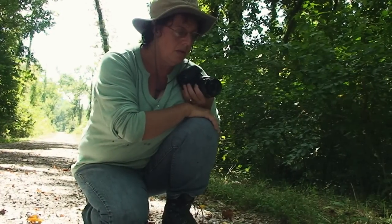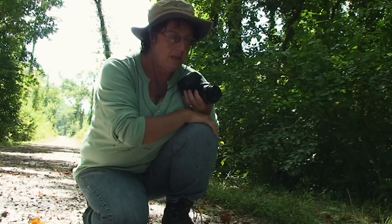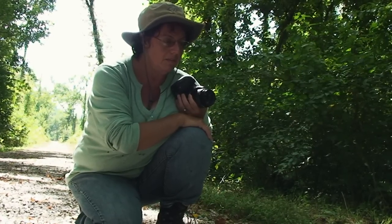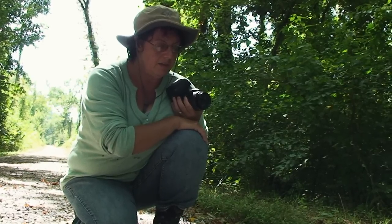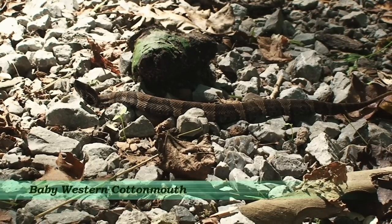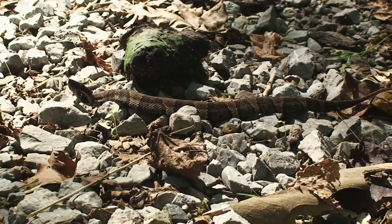He's about maybe a foot long. He's very beautifully colored because he's a baby, and he's not so distressed that he's showing his warning mouth sign yet. He's also not going to move. He's quite handsome. He allowed me to get close enough to get a nice shot. So tiny — little itty bitty one. Tiny but dangerous.